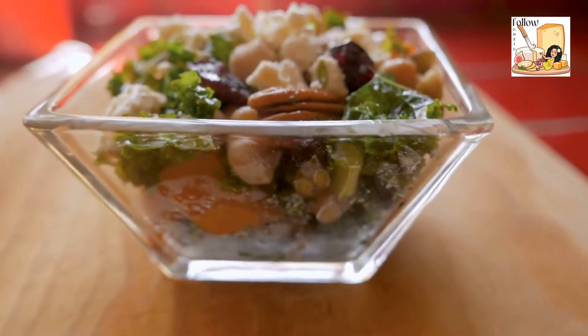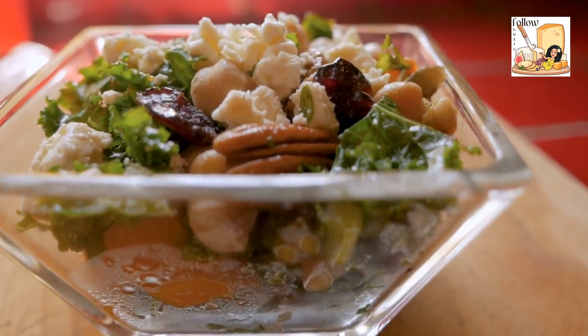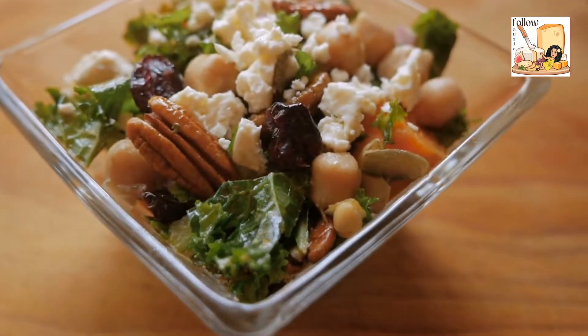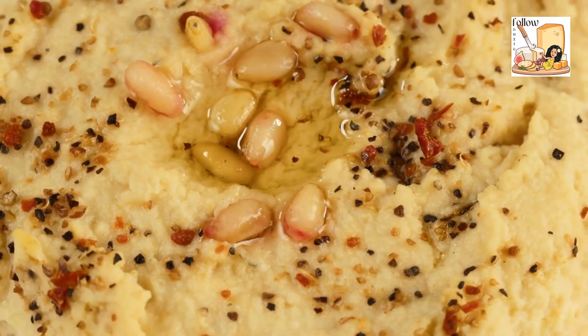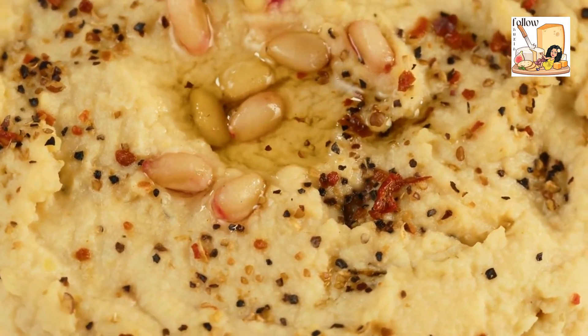Both chickpeas and garbanzo beans can be found on grocery store shelves in the United States and around the world. But are chickpeas and garbanzo beans the same thing? This video will explain the difference between chickpeas and garbanzo beans, as well as how to prepare and cook with these delicious legumes.